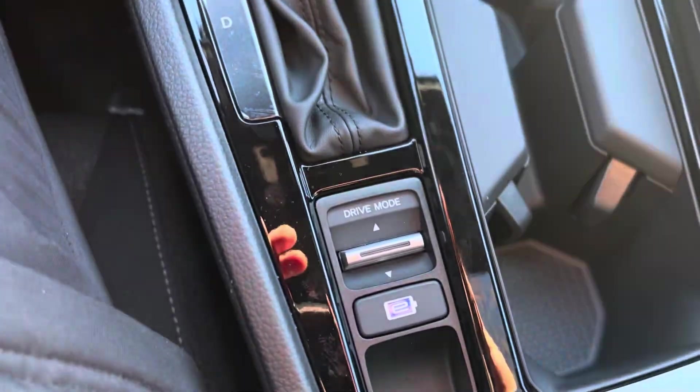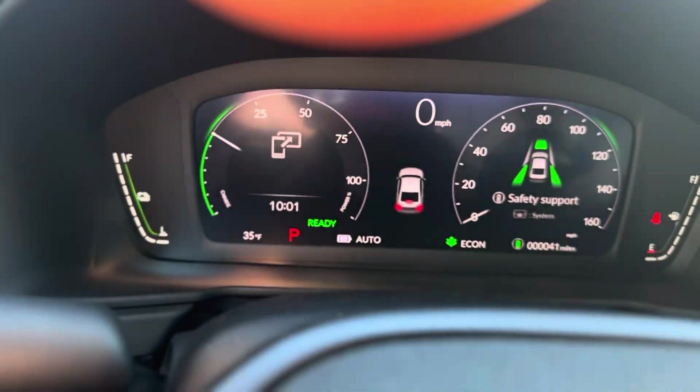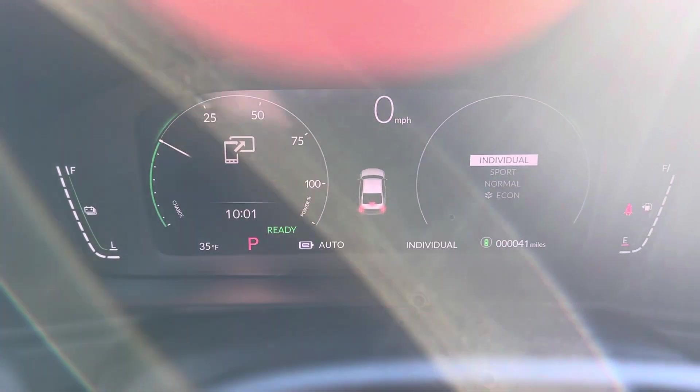It comes in three driving modes as well — this is the electric mode. So the three driving modes are normal, econ, sport, and individual, for however you want it set.